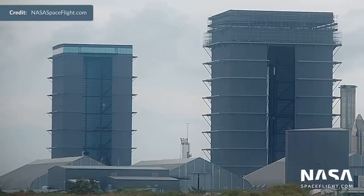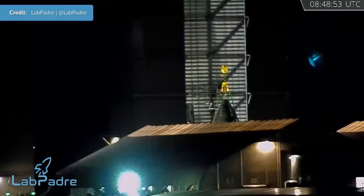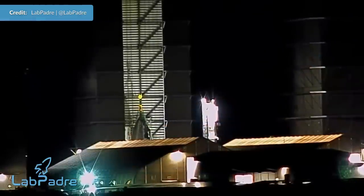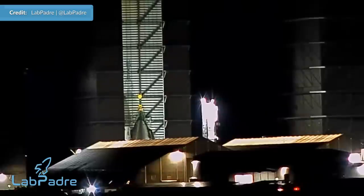Over at the build site, work continues on future vehicles. Early in the week, Ship 25's nose cone and payload bay section was stacked on top of the forward dome section, leaving just one final stack until the vehicle's main structure is complete. What surprised me for a second was that SpaceX left the squid lifting jig attached, most likely to streamline the process even more.